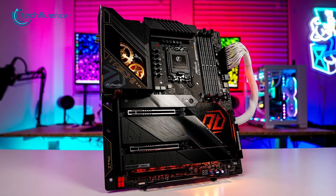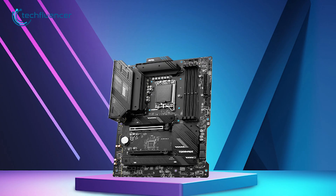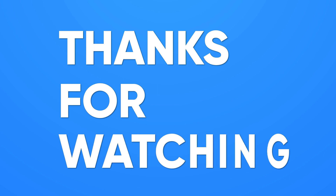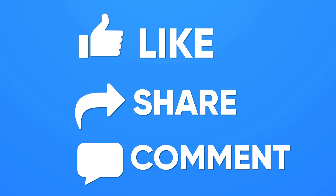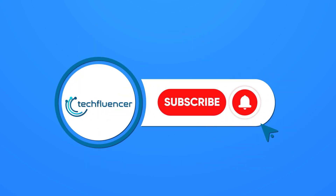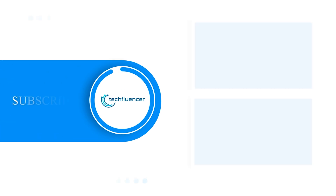So that was all about the difference between the Z790 versus B760 motherboards. Thanks for watching! If you found this video helpful, give it a thumbs up, share it with your friends, and comment below to let us know your thoughts. Subscribe to our channel and hit the bell icon if you want to see more videos like this on your feed.